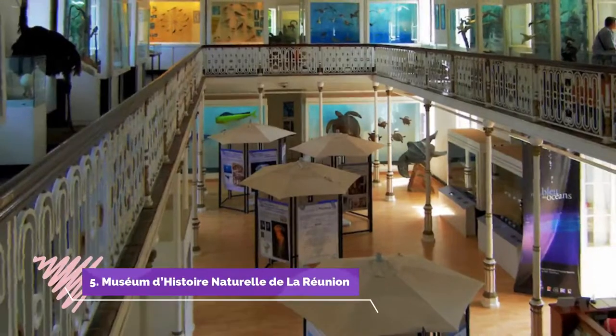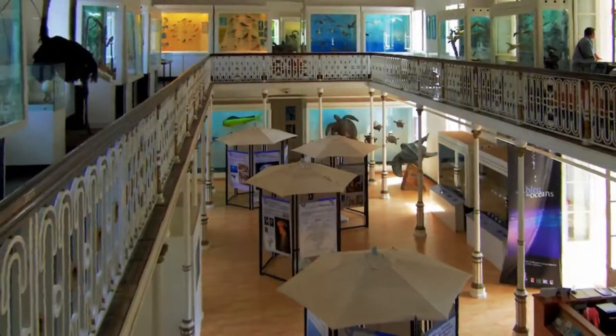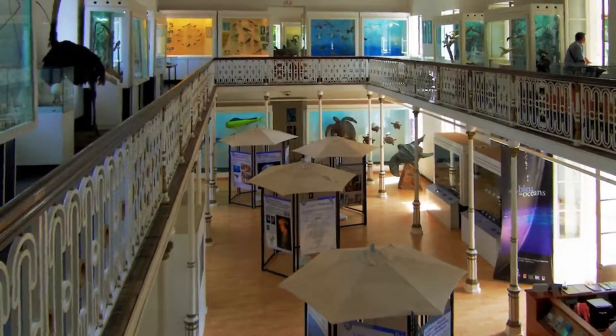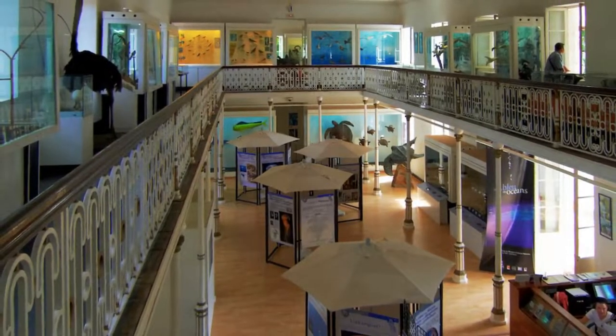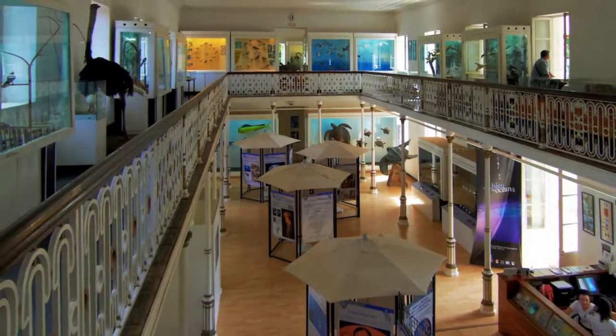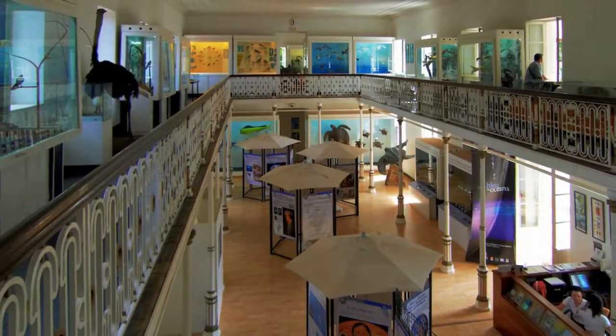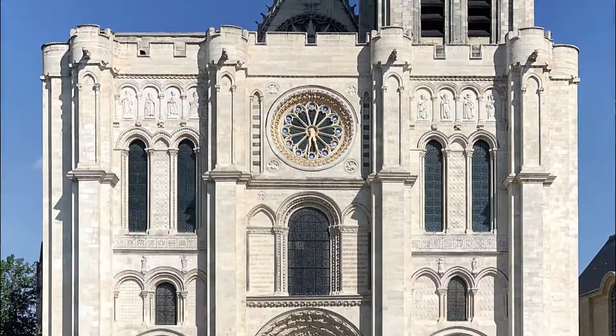Number five: Muséum d'Histoire Naturelle de la Réunion. In the old colonial council building inside the park is the natural history museum for the entire island. Its specimens mostly come from the western Indian Ocean. The zoological displays recall a different time, as they're nearly all taxidermied, and might not be to everyone's taste.